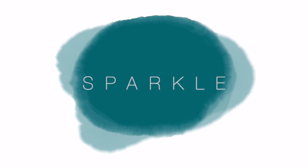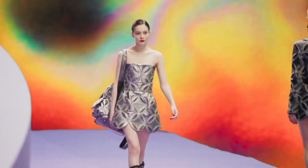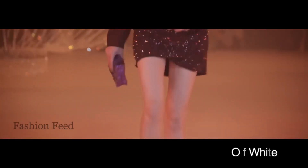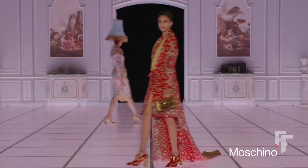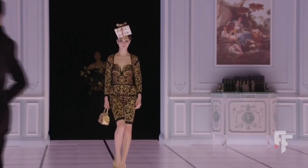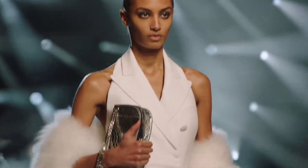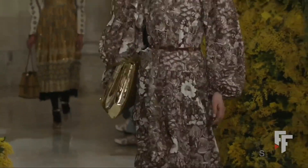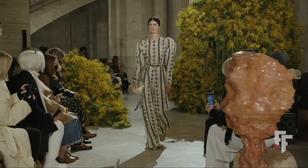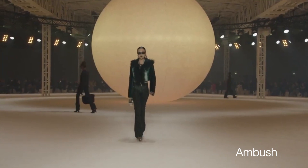We see so much shine and sparkle on the runways this time around — whether it's part of the garment or the bag itself. There's a lot of metallized material, either gold or silver, and colored metallic versions too. This isn't just one bag style — it's about the finish. Lots of metallics across many shows: Moschino, Marc Jacobs, Ulla Johnson, Fendi, Ambush, and even Diesel.